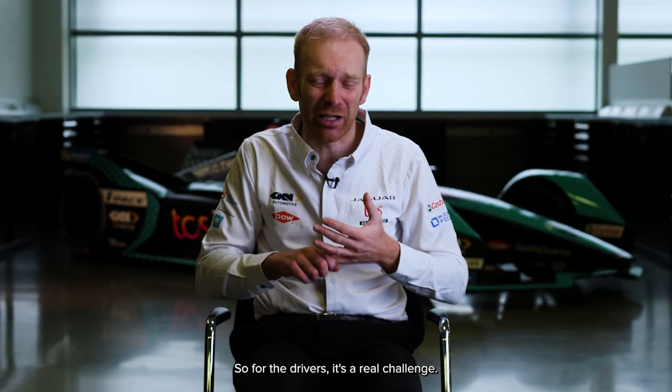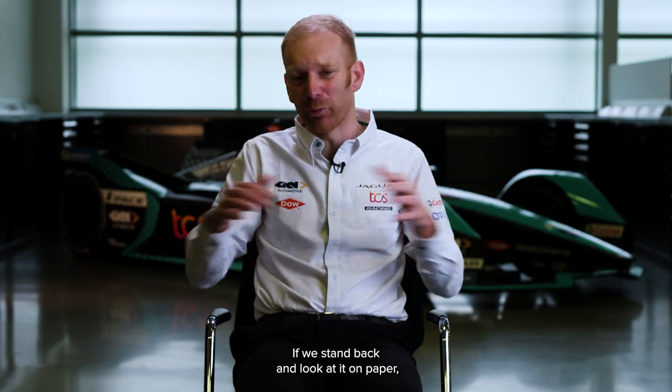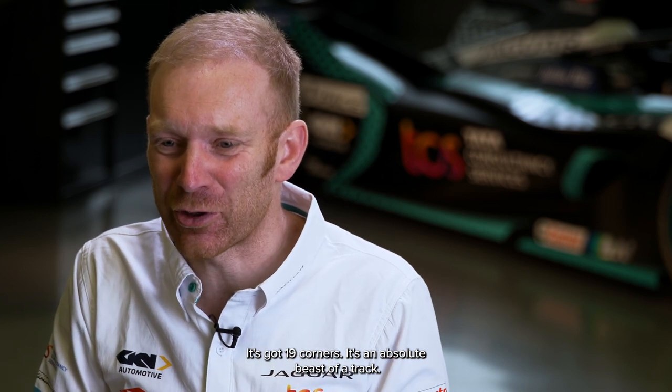So for the drivers it's a real challenge, for the engineering teams it's also a real challenge. Getting the setup right there is also tricky. If we stand back and look at it on paper, it's also the longest track we will do in season 8, 3.38km, it's got 19 corners, it's an absolute beast of a track.